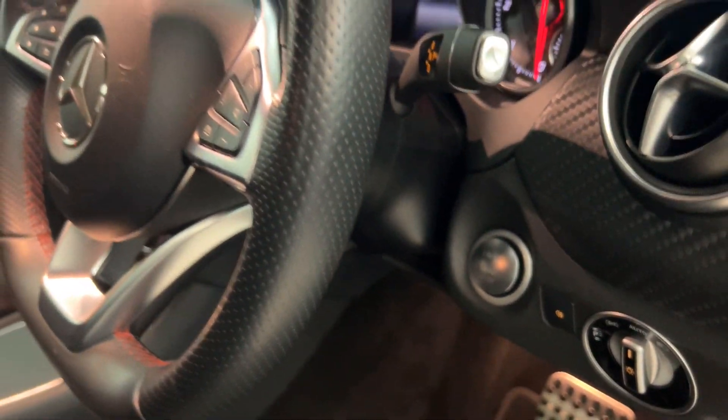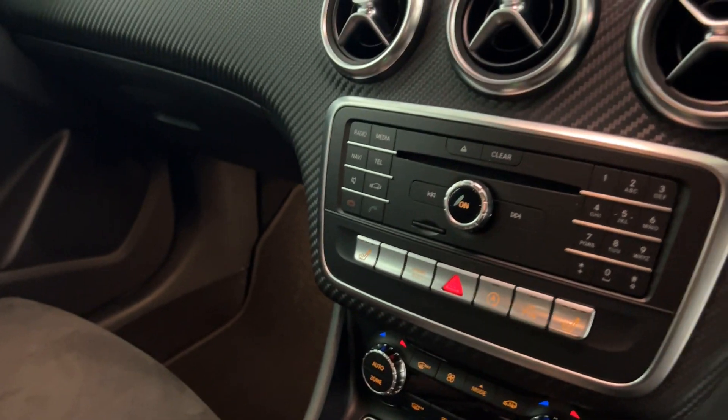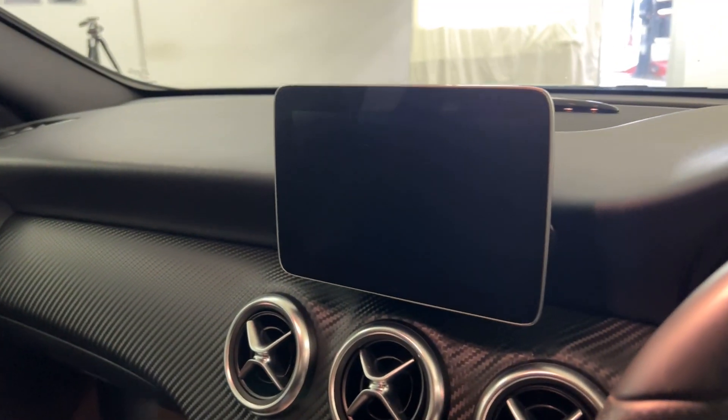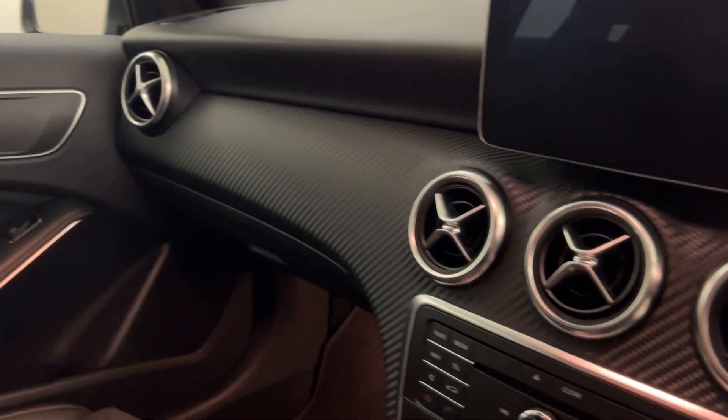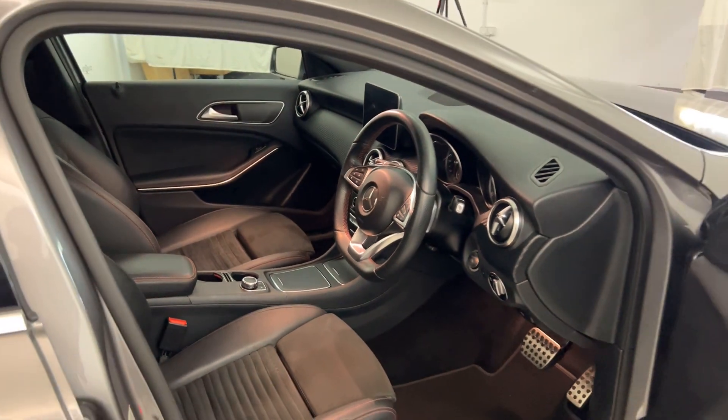You've got the push-to-start button, it's got dual climate control, and you've got heated front seats. There's sat nav and Bluetooth on the screen there. And then there we have it — 2017 Mercedes-Benz A-Class. We'll see you next time.